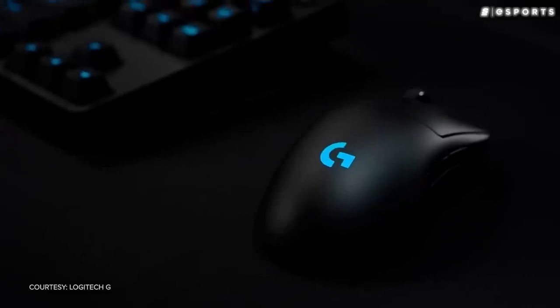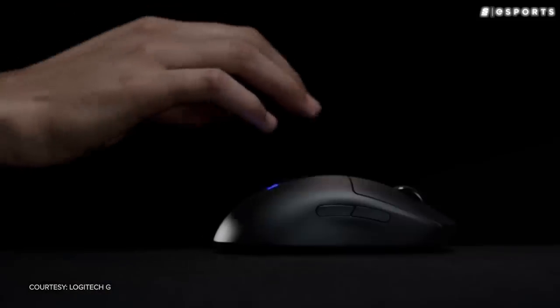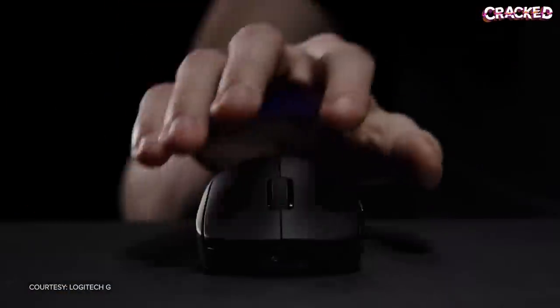Zowie had nothing short of a stranglehold on the CSGO player base. The majority of pros were using their products. But as it turns out, Zowie may have taken this for granted. As other companies began implementing wireless technology and overall better components, many pros began jumping ship.